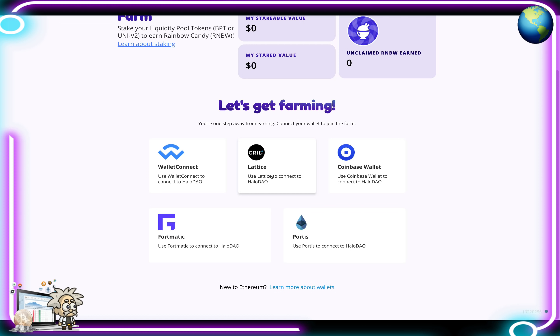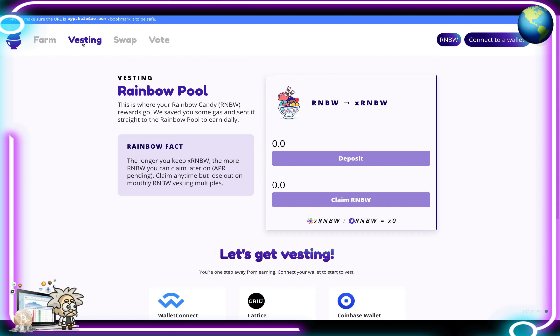They support multiple wallets to connect to Halo DAO: MetaMask, WalletConnect, Coinbase Wallet, Fortmatic, and Portis. If you're new, they also have a link to teach you about the wallets. Selecting the vesting tab at the top brings you to the Rainbow Pool, where your RNBW rewards go — it saves gas and sends rewards straight there to earn daily.